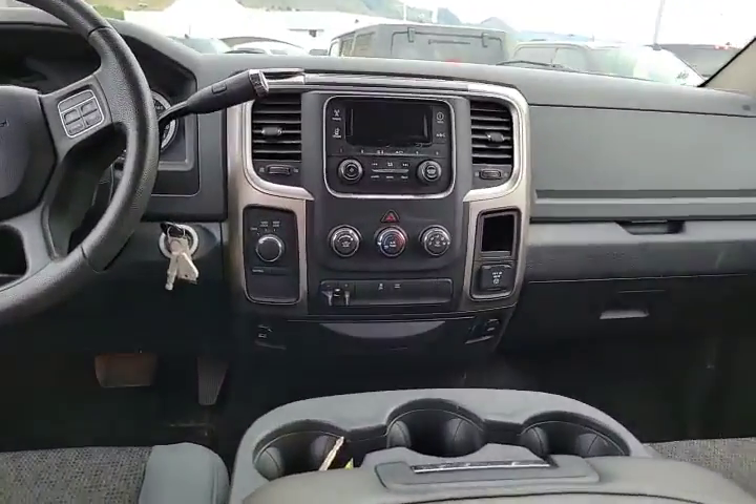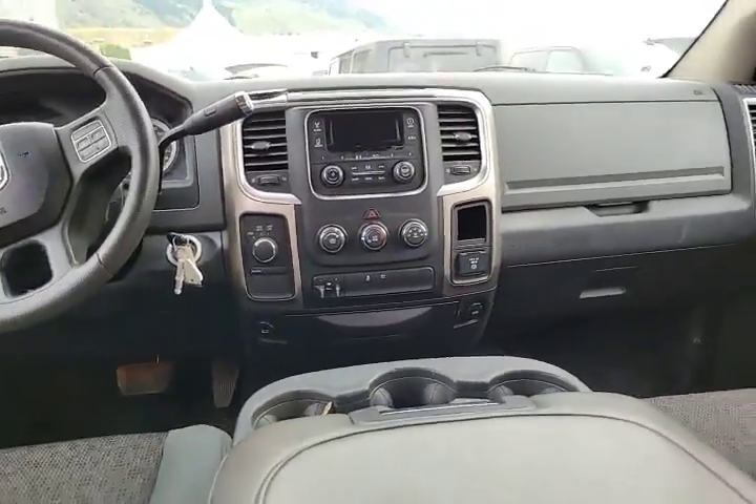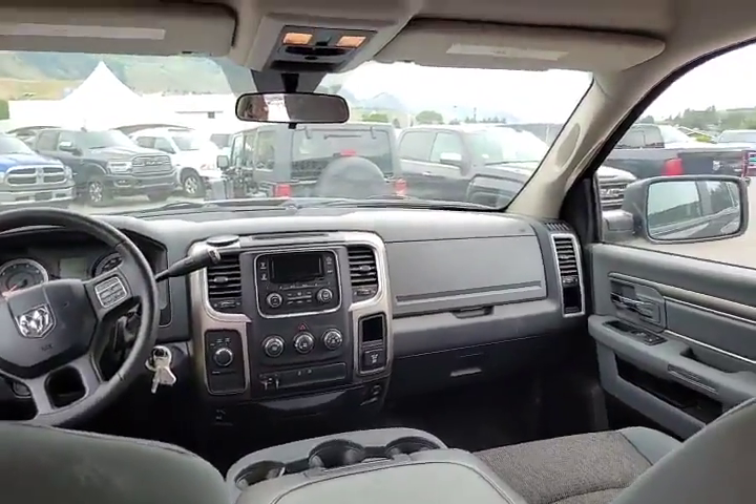It does have a brake controller, full four-wheel drive, air conditioning, power windows, power locks, that kind of thing. There's also a rear window slider — nice looking interior overall.